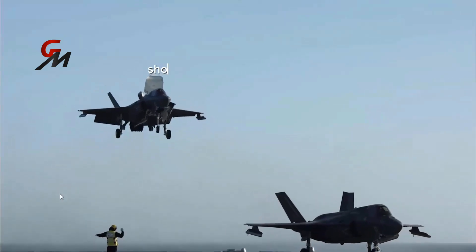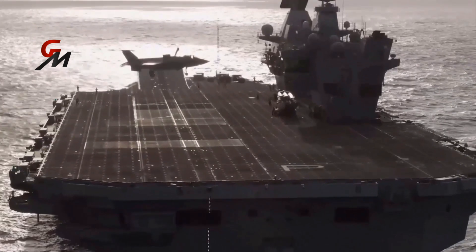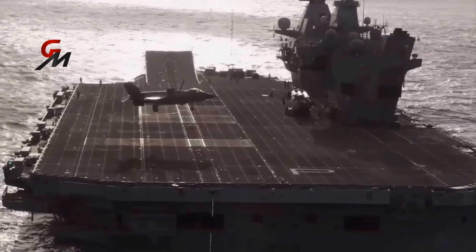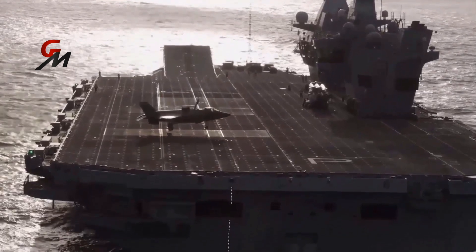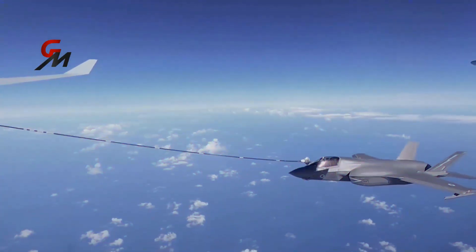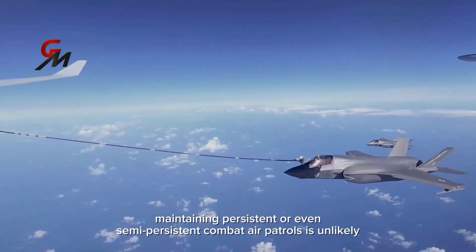Aircraft carriers that use short takeoff and vertical landing aircraft, such as the F-35B, have fewer sorties than their catapult launch and barrier-arrestment recovery counterparts. Short takeoff and vertical landing aircraft typically have significantly shorter ranges than their traditional fixed-wing counterparts, and in the case of the Queen Elizabeth class, where no aerial refueling capability is planned at this time, maintaining persistent or even semi-persistent combat air patrols is unlikely.